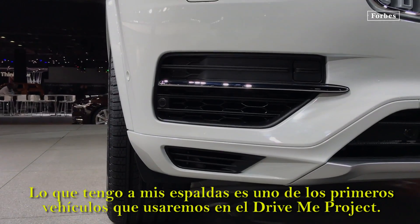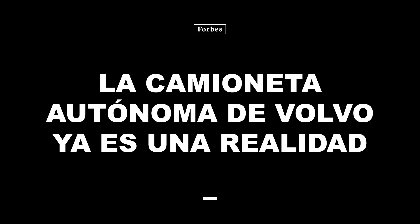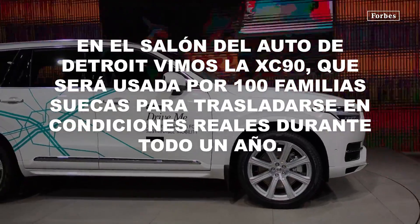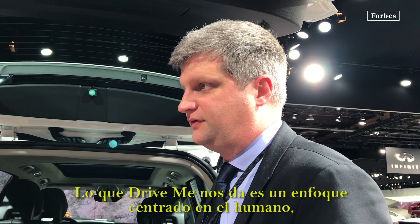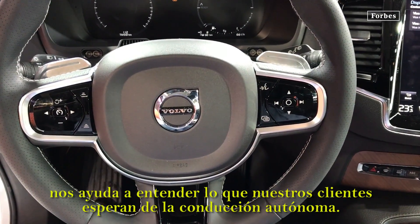What we have behind me here is one of the first cars that will be used in the DriveMe project. DriveMe gives us a human-centric approach, understanding what our customers expect from autonomous driving.